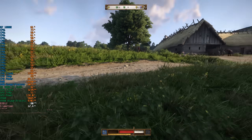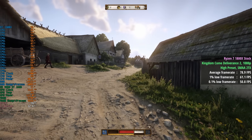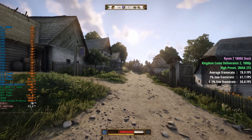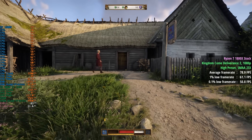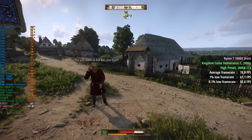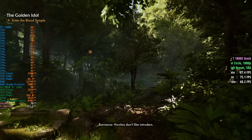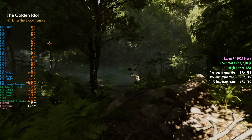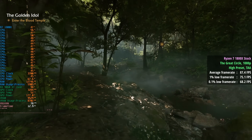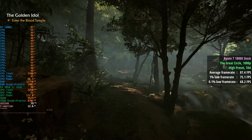Kingdom Come Deliverance 2 with the high preset and SMAA2TX saw 79fps on average, a 1% low of 61, and a 0.1% low of 51. This was a little more GPU intensive, and in some areas the 9060 XT hit 95 to 100% utilisation, which was surprising to see at stock speeds. Indiana Jones and the Great Circle was very similar — more GPU intensive — and we saw 87fps with consistent percentile numbers of 75 and 68.